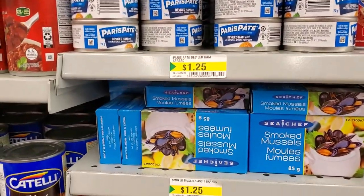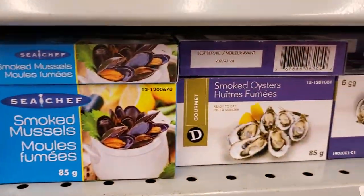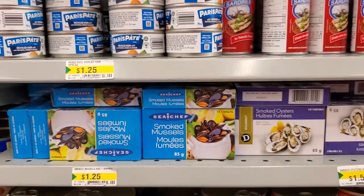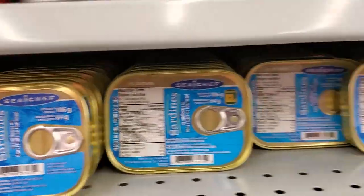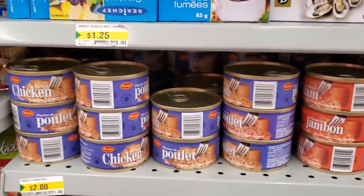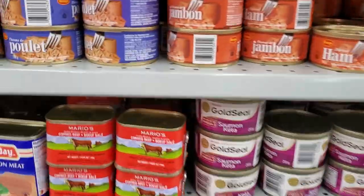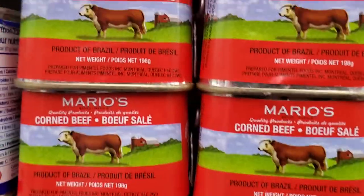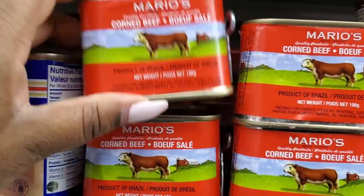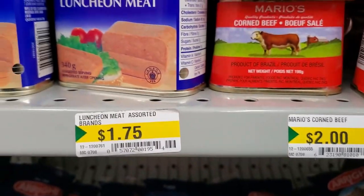If you don't want deviled ham, there's smoked mussels and smoked oysters — good for you, aphrodisiac! They have sardines, ham, chicken, salmon, cooked ham, and what looks like corned beef — $1.75 to $2.00. Make sure you check the price.